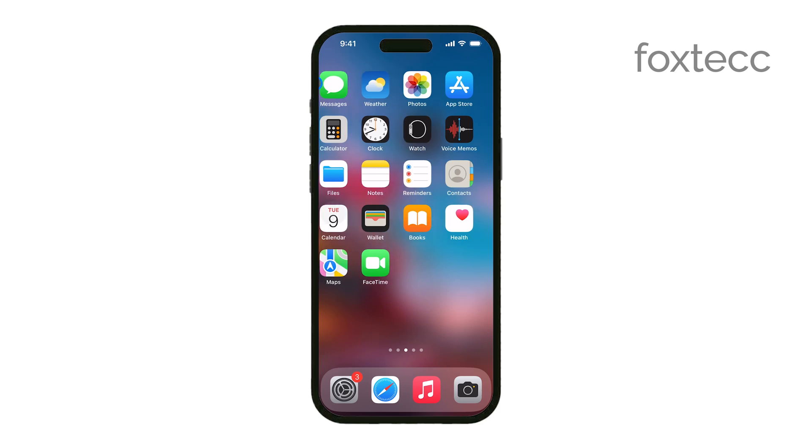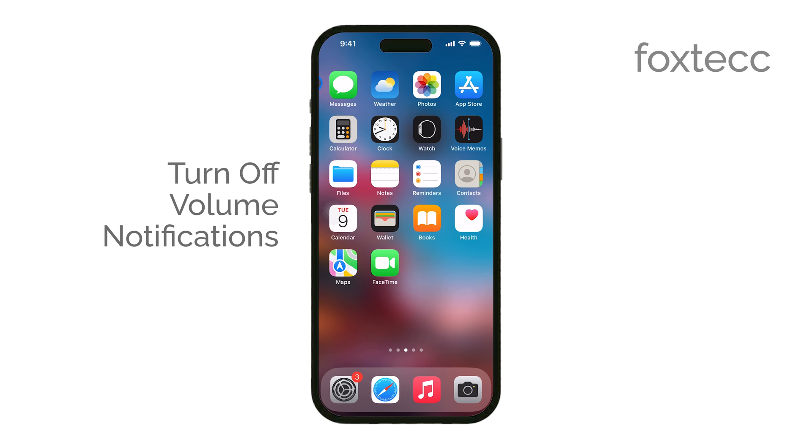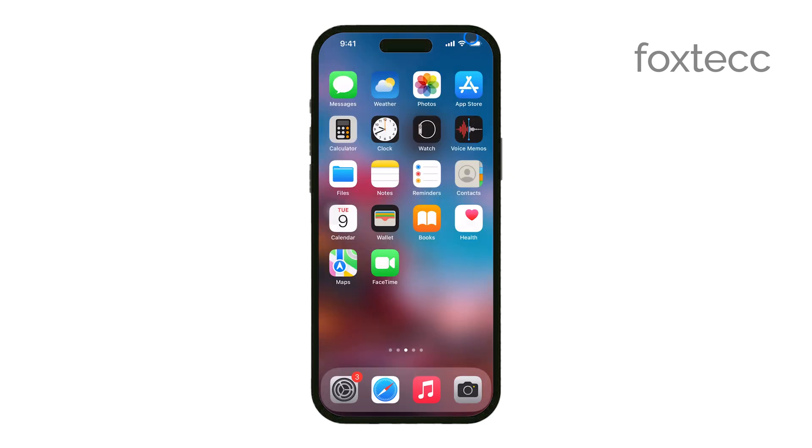Hey everyone, Ryan from Foxtech here. Today, I'm going to show you how to turn off the volume notification on your iPhone. If you've ever been interrupted by that warning telling you your volume is too loud and you'd like to get rid of it, this video is for you. Let's get right into it.